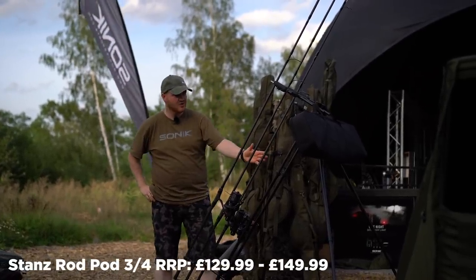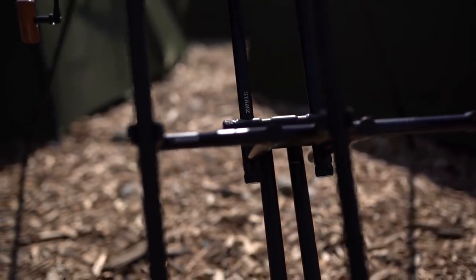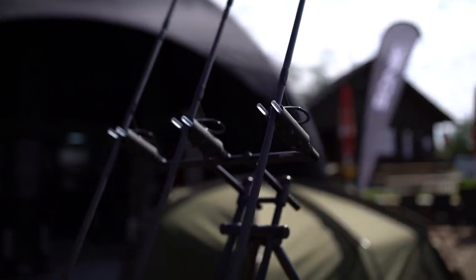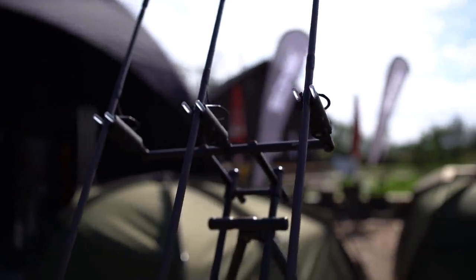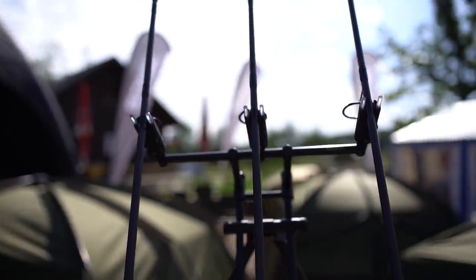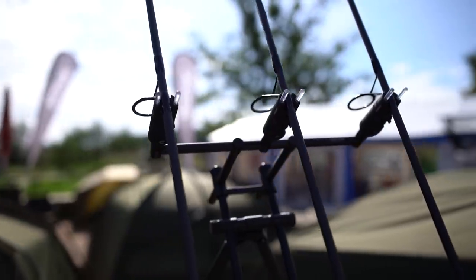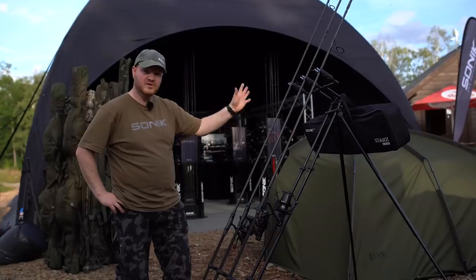Another new product is the Stans rod pod. As you can see, it's one of those European style rod pods that you can get the rods right up in the air, but it does actually come with four shorter legs so you can get it quite low to the ground and fish it more UK style. It's completely adaptable. It's going to be available in two models — the three rod one you can see here, or available with the four rod buzz bars.